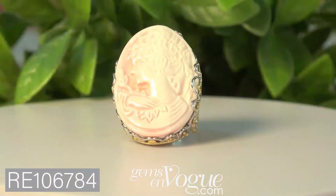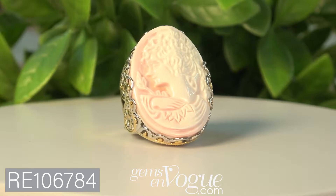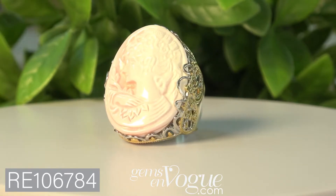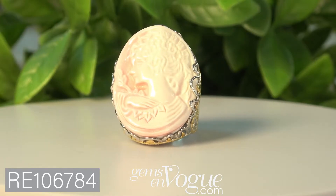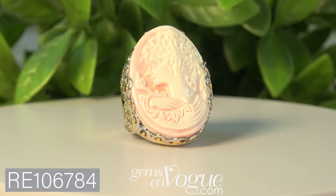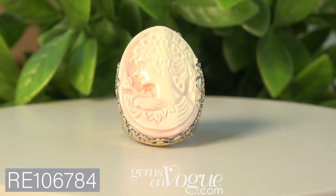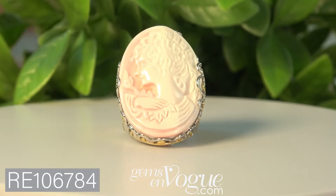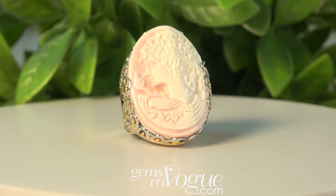This is all carved in Italy — take a look at this, it is absolutely beautiful. It is conch shell, so the base is pink and the top of the shell is a creamy white color. It's the same type of conch shell you see on holidays. Take a look at this: 30 by 22 millimeters, absolutely beautiful.